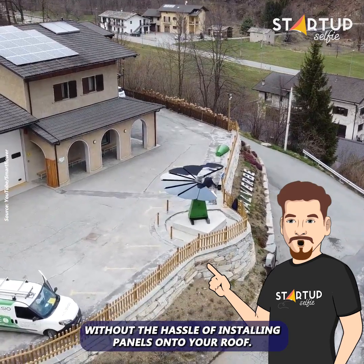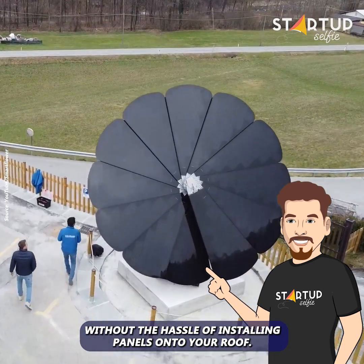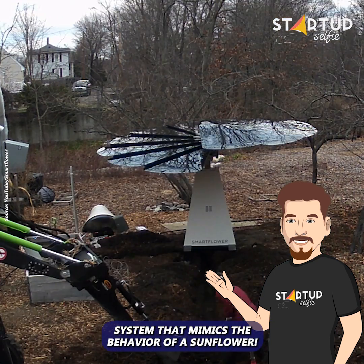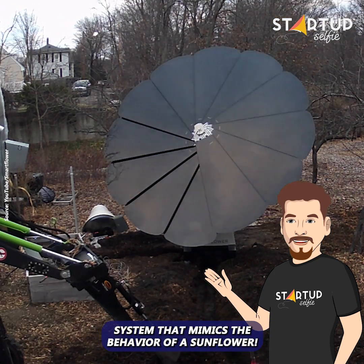Now you can harness solar energy without the hassle of installing panels onto your roof. This is the world's first all-in-one solar energy system that mimics the behavior of a sunflower.